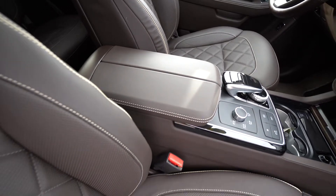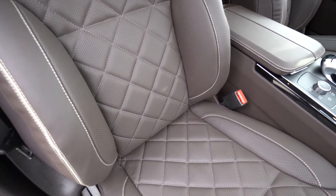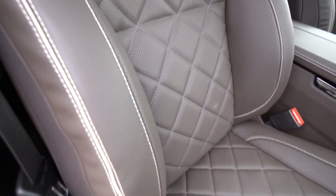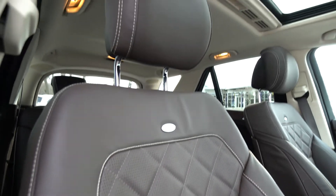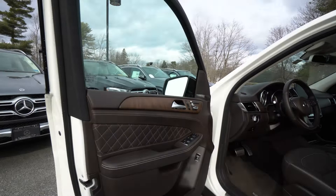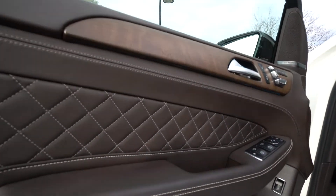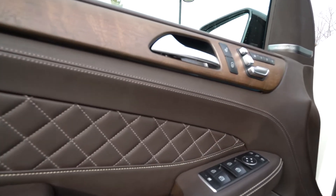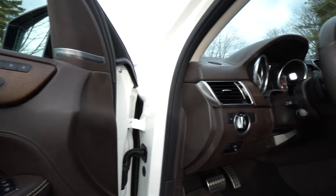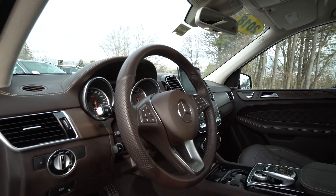Panning over to the passenger seat, the leather and diamond stitch looks fantastic — there are no tears or rips, really just a vehicle in fantastic condition. Let's take a closer look at the driver's side. On the driver's door, more of that beautiful diamond stitch and natural grain wood trim. All the stitching looks great. The interior is very, very clean. The steering wheel and center console are all in great shape.